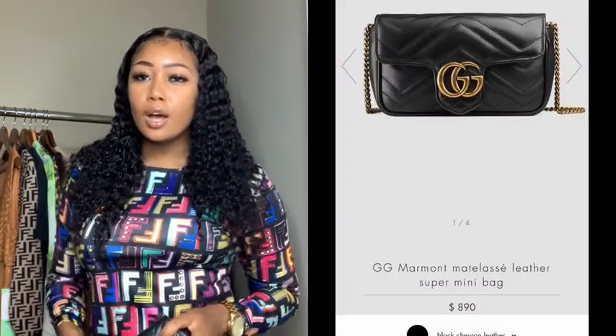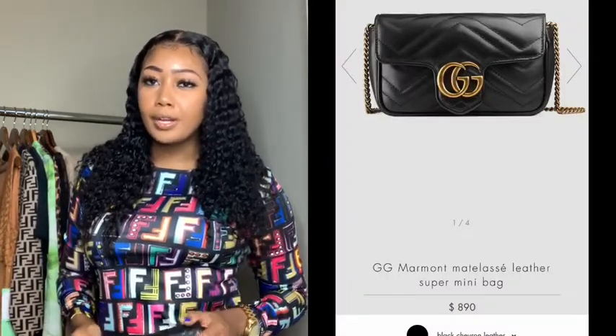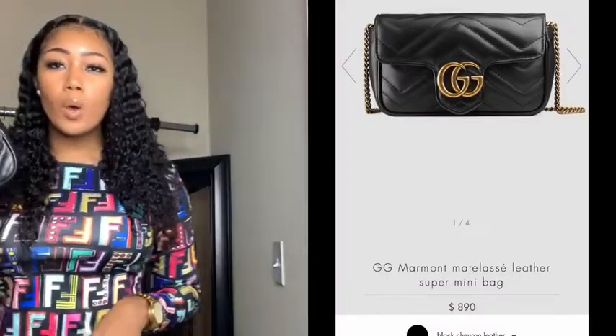Y'all, it's your girl Bougie Hollywood here, back with another video. Today's video is on some of my top favorite handbags. The number one top handbag would happen to be my Gucci Marmont bag.